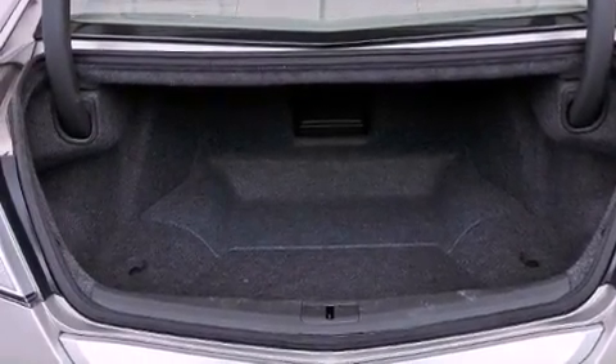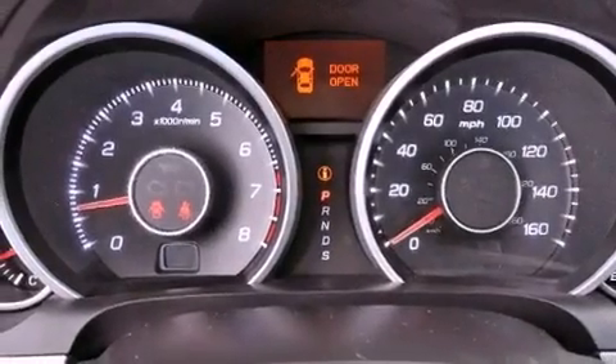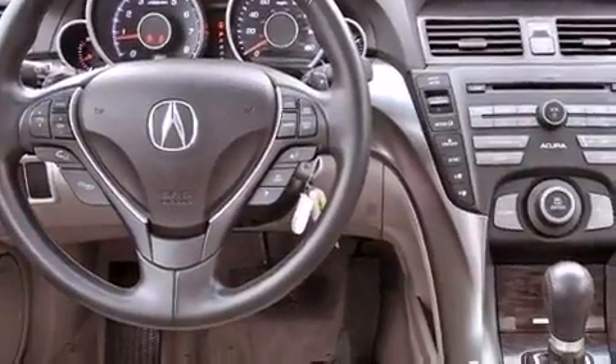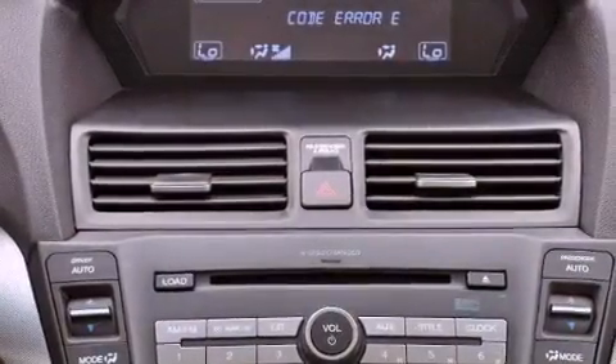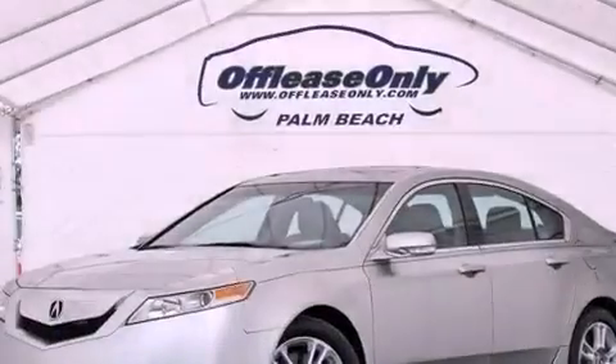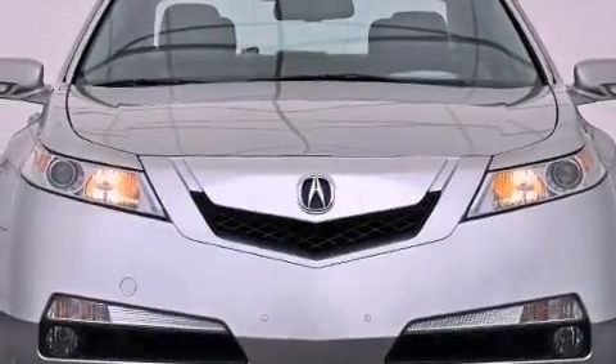The following features are also included: memory settings for the driver's seat positions so you can recall your favorite position with the push of one button, cruise control, steering wheel mounted controls, leather seats, steering wheel mounted gear shifting, an electronic throttle, an illuminated driver's side vanity mirror, advanced compatibility engineering body structure, and heated side view mirrors.